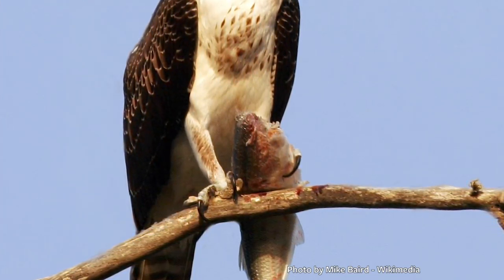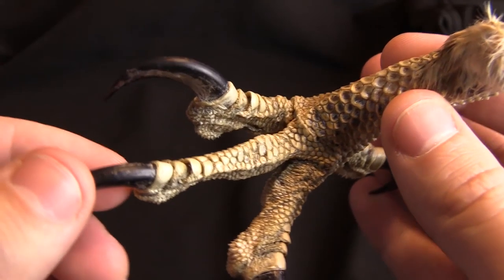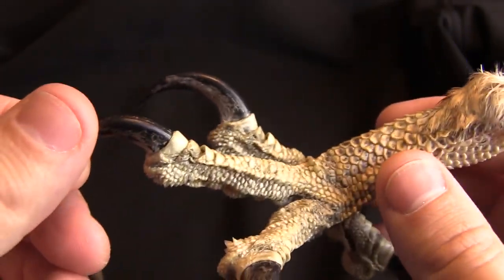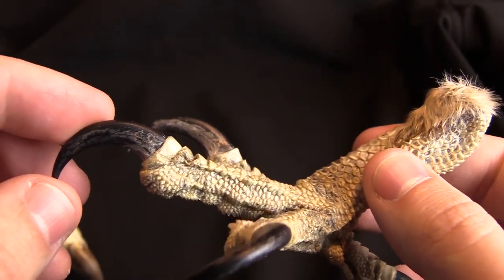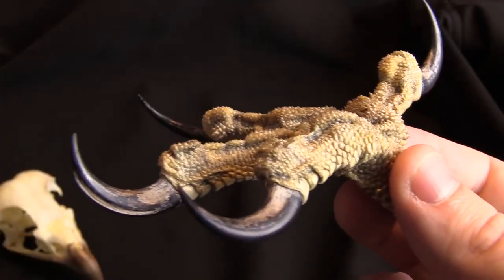Sadly, that means they don't do well in captivity. It's really rare when we're rehabilitating injured osprey. We have to force feed them, and it's super stressful for them, but we only do it for a couple of weeks while they're recovering. Then we set them free again. Osprey — amazing animals.